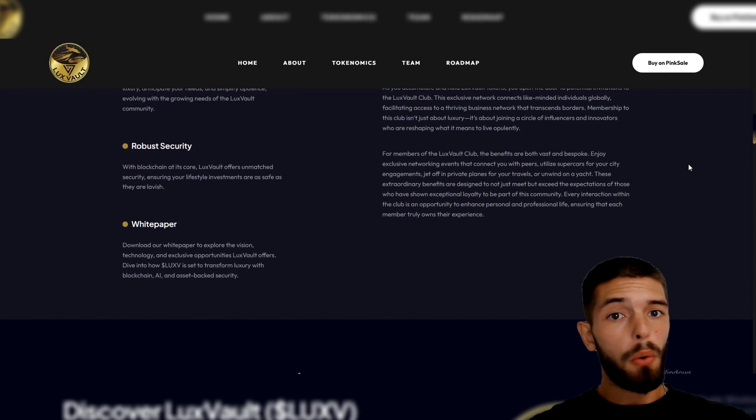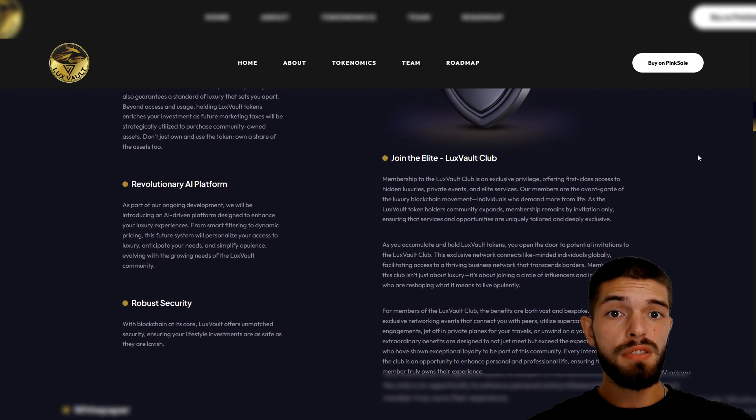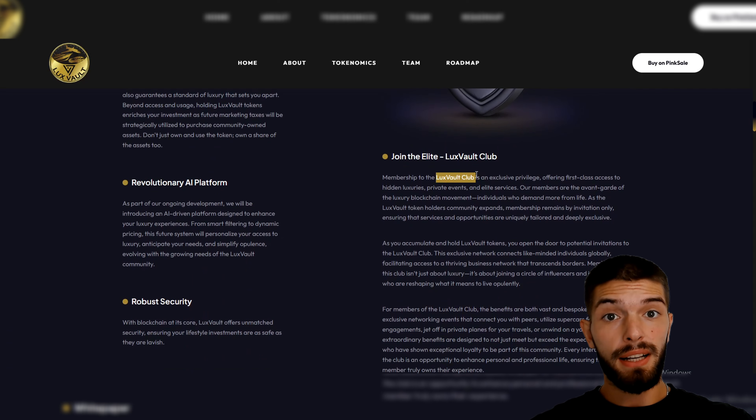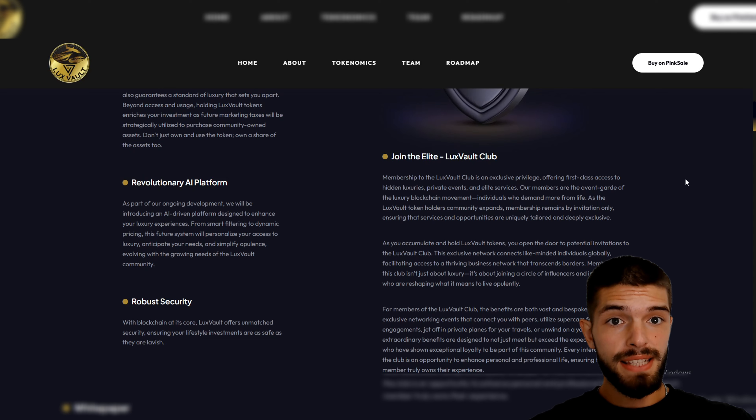If you want to learn all the details, make sure to download Lux Vault's white paper — it covers everything about their plans, technology, and the exclusive services they offer. Lux Vault also has an exclusive membership called the Lux Vault Club. Becoming a club member gives you access to hidden luxury experiences, private events, and high-end services that aren't available to everyone.